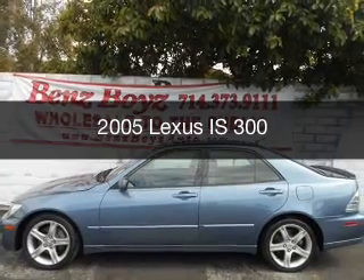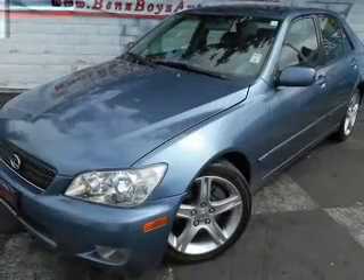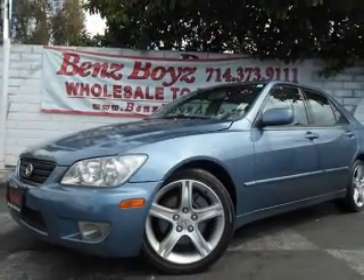This is a used 2005 Lexus IS 300. It's powered by rear-wheel drive, a 3-liter, 6-cylinder engine, and a 5-speed automatic transmission.